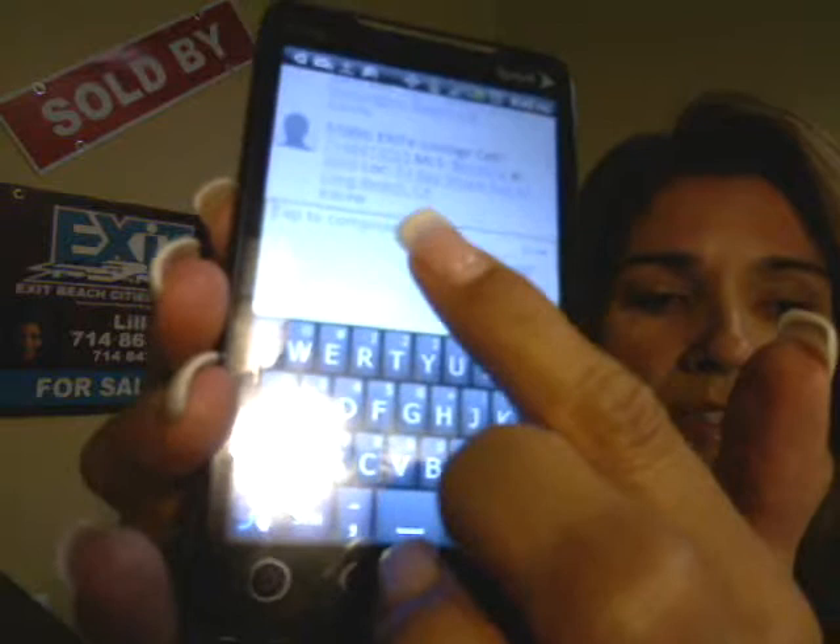We use this 800 call capture number, and when somebody calls that number, it pops up on my smartphone. As you can see here, it gives me all the information on the property: the MLS number, the phone number from where they called, and even the property address.